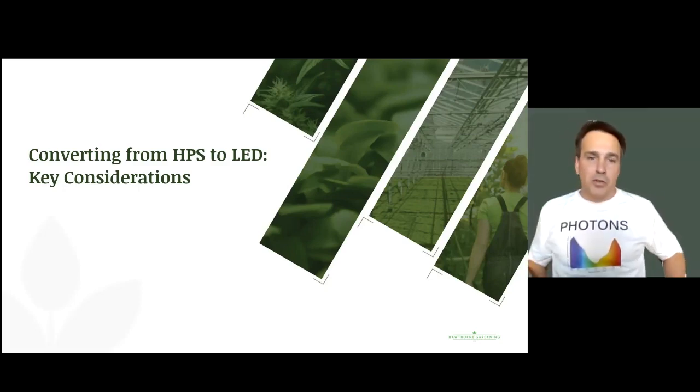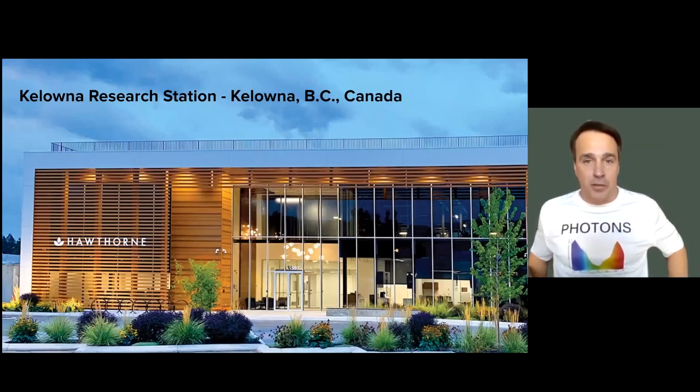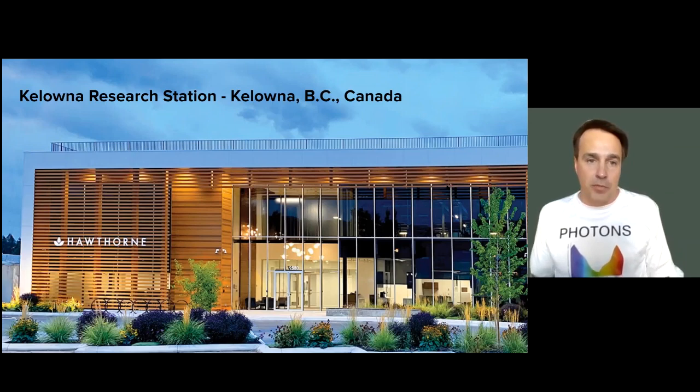Thanks, Adam. The short answer is that we're actually running biology trials with our new LED fixtures. I'm Dr. Craig Yendrick, the lead biologist on the lighting and nutrient teams for Hawthorne. Hawthorne's a unique company because it's one of the few in the cannabis industry that has biological capabilities. Currently, we have a team of over 20 biologists working at one of our four field research stations, and we're testing an entire portfolio of Hawthorne products. You can see a picture here — one of those research stations located in Kelowna, British Columbia, Canada, operated in partnership with the Flower Corporation, a licensed cannabis cultivator in Canada.